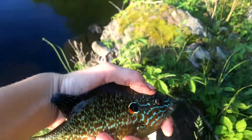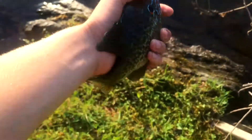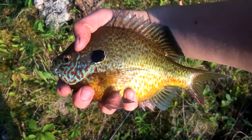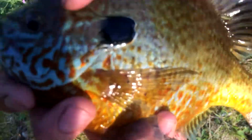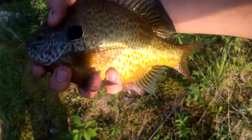Just got this nice pumpkin seed — beautiful colors on him, just gonna release him. Cool. Just caught this sunfish which I think is a new species — it's a long-ear, I do believe. It's got that long ear and it's got a different color than a pumpkin seed. Gonna release them real quick.